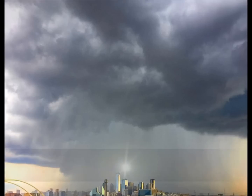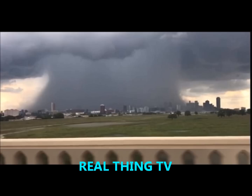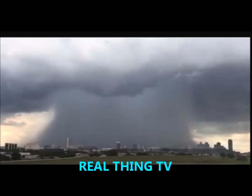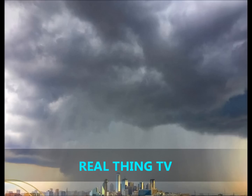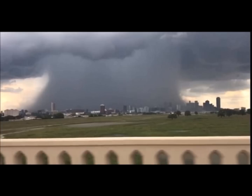Incredible footage has emerged of downtown Dallas completely engulfed by a microburst. Dallas, Texas was engulfed by a microburst on Sunday during a thunderstorm. A small but powerful burst of wind, it is considered among the most dangerous storms, and can have wind speeds higher than 100 miles per hour, capable of causing more damage than a tornado.